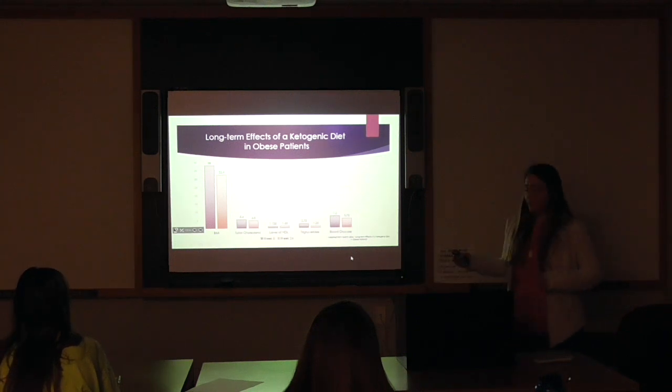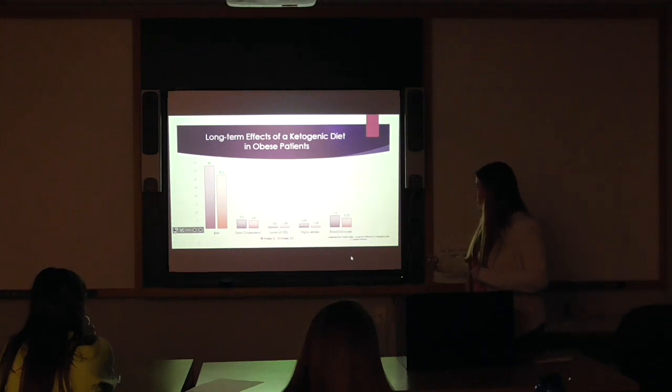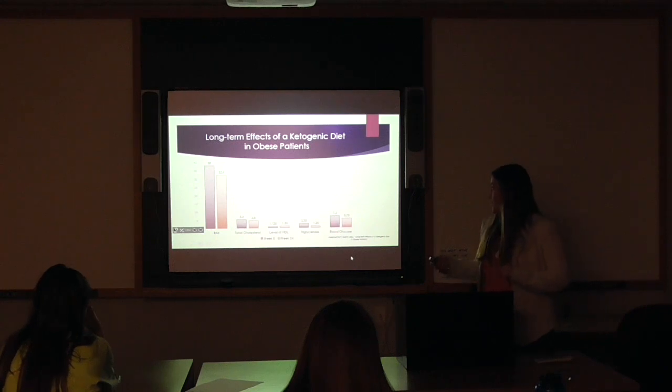This was a 24-week study where they put obese patients on a ketogenic diet. Across the board in every aspect — blood and weight — every number got better. BMI dramatically decreased, as well as total blood cholesterol. HDL levels increased — HDL is the good cholesterol that helps to shuttle the bad cholesterol out of the body. Triglycerides decreased, and triglycerides play a role in heart attacks, heart disease, and strokes, so decreasing those was quite a big benefit. Blood glucose levels decreased as well, so seeing every single number drop was quite a big factor in this study.